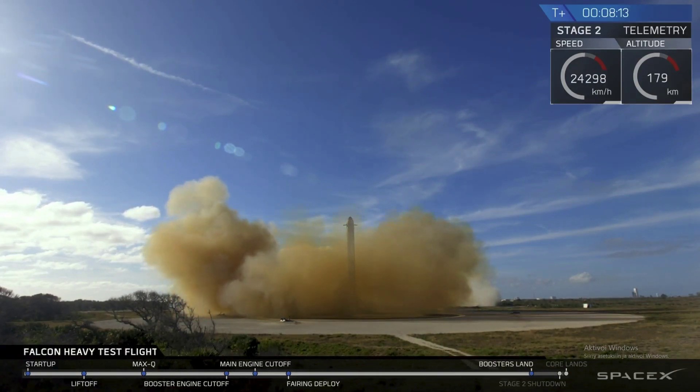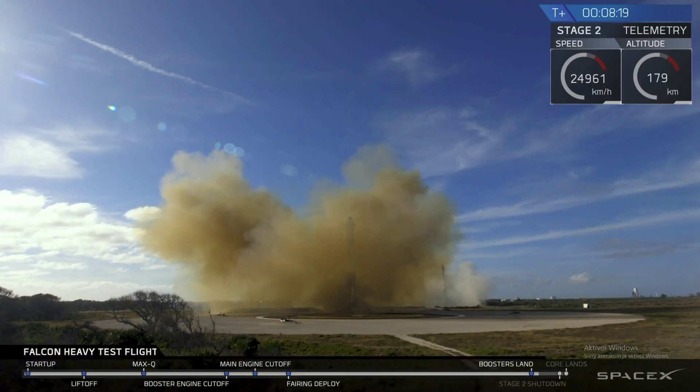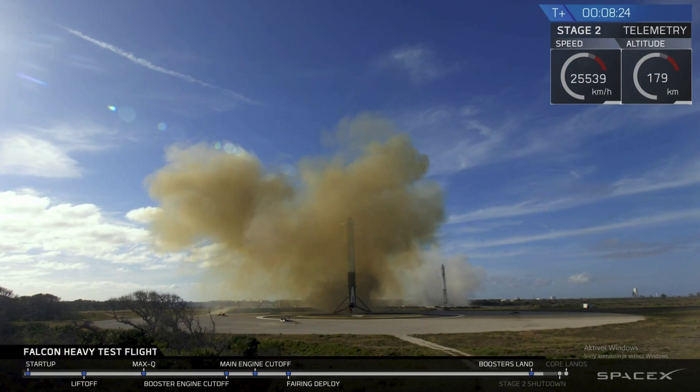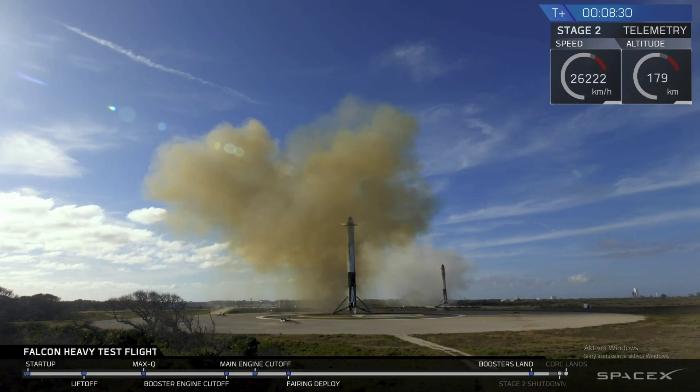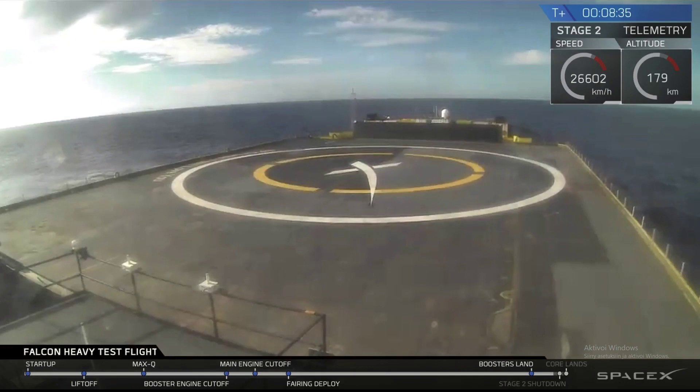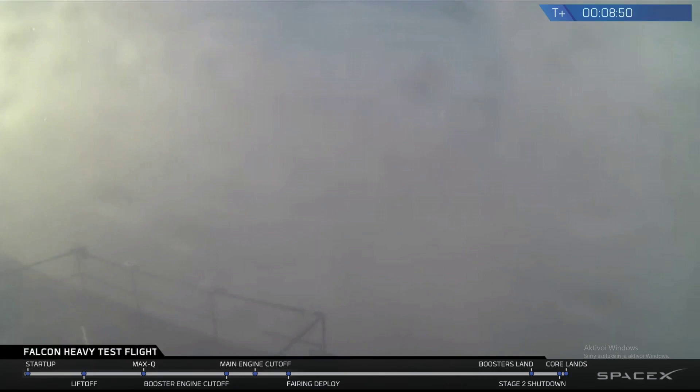LZ-1, LZ-2 — both side boosters have touched down. And coming up very shortly, the center core will be attempting its landing on the autonomous spaceport drone ship. You may also be hearing the second engine cut off. Sometimes the signal goes out when it approaches the drone ship and the heavy vibrations make it lose signal. We're crossing our fingers. Stage two, nominal parking orbit insertion.